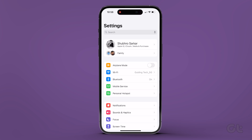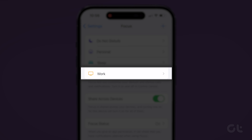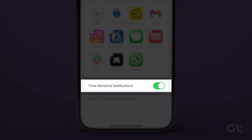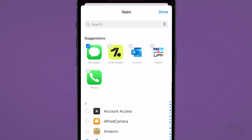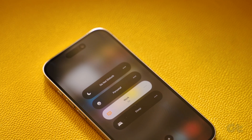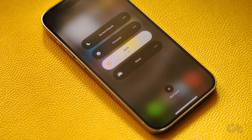Now to exclude Messages from Focus mode, open the Settings app on your iPhone and navigate to Focus. Select your preferred Focus profile and tap on Apps. Enable the Time Sensitive Notifications toggle. Now tap on the Add button. Select the radio button above Messages and tap Done in the top right corner. This change will ensure you receive text notifications even when Focus mode is active.